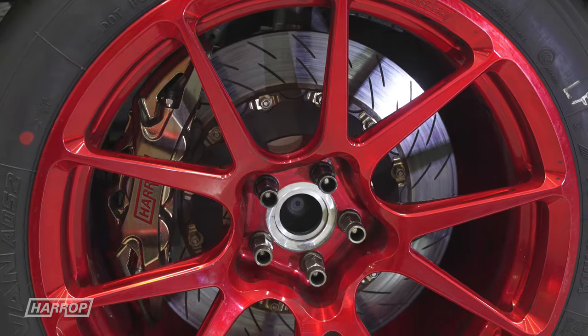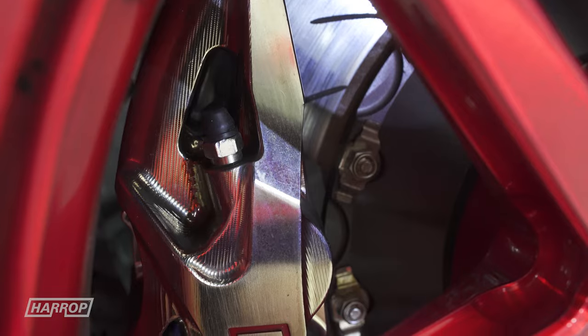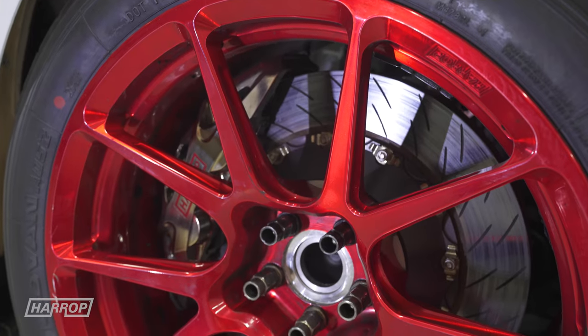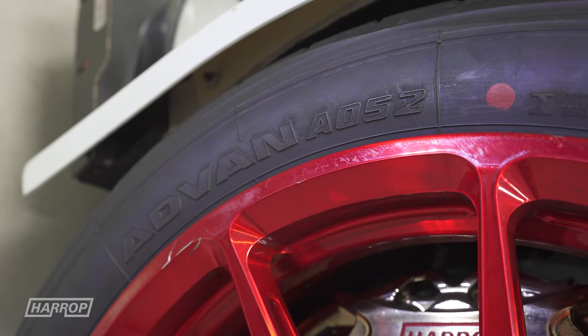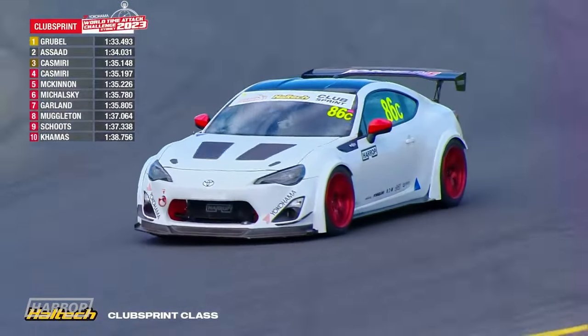The brakes were upgraded last year to our new forged Ultimate Monoblocks. The tyres are now 295 at each corner on Forgeline GS1R 18x11 wheels — a 295/35 Yokohama AO52. A much better tyre than the AD08R that we ran in previous years, and the lap times coming down reflect that.